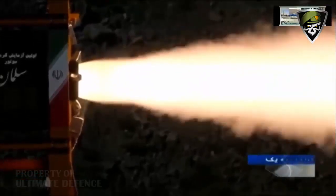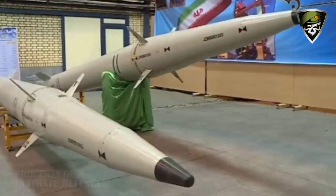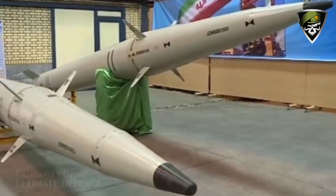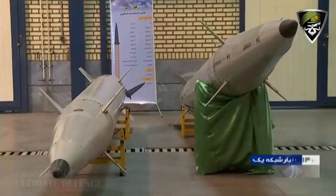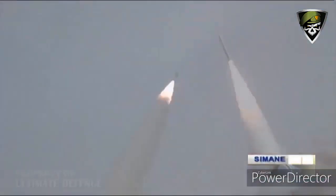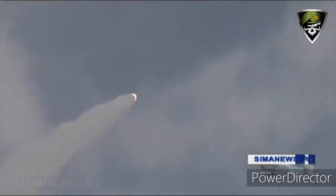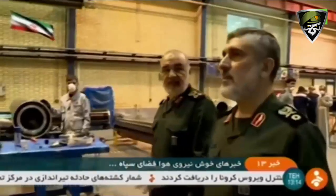Iran's Revolutionary Guards Corps, IRGC, unveiled today the existence of a new tactical ballistic missile, representing a generation leap in ballistic missile technology. The fourth-generation Raad 500, meaning Thunder, introduces an improved aerodynamic design, composite casing rocket propulsion, and terminal precision capability recently demonstrated by Iran on its attack on the U.S. airbase of Al-Assad in Iraq.